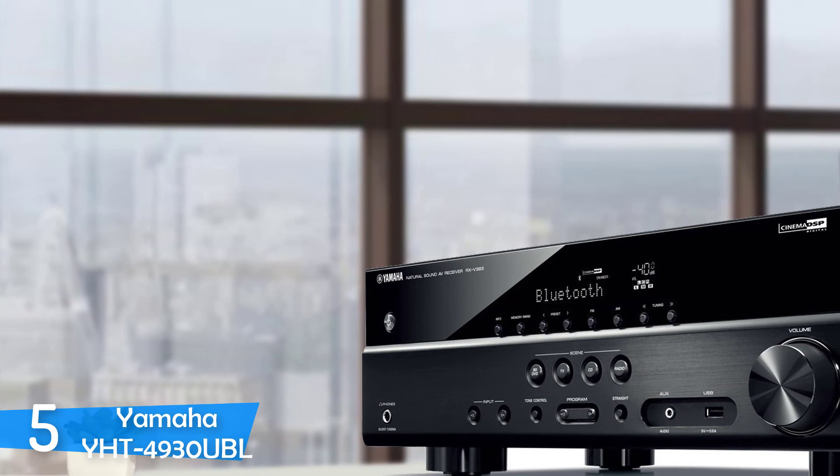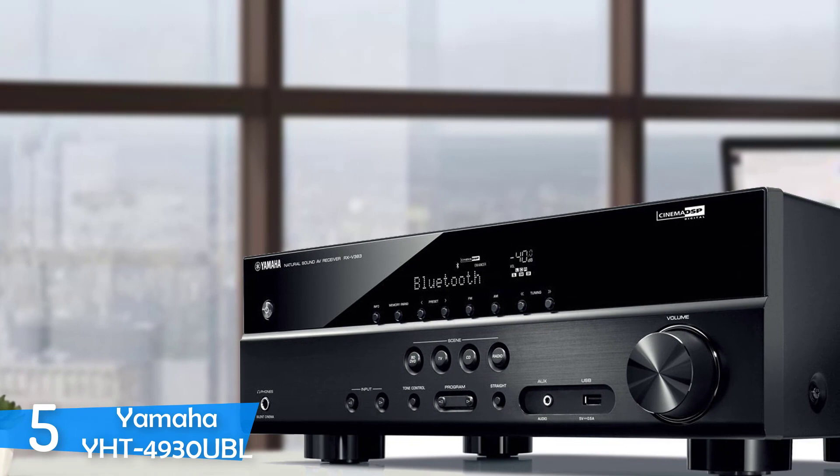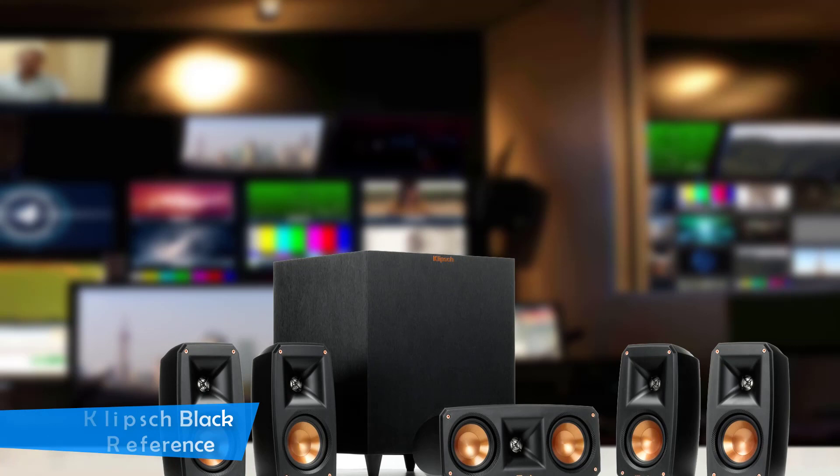I was very pleased with music performance, and while watching movies, the surround system does the job perfectly — a very superb job from Yamaha. To conclude, this is definitely a must-have product for beginners, enthusiasts, and budget buyers.